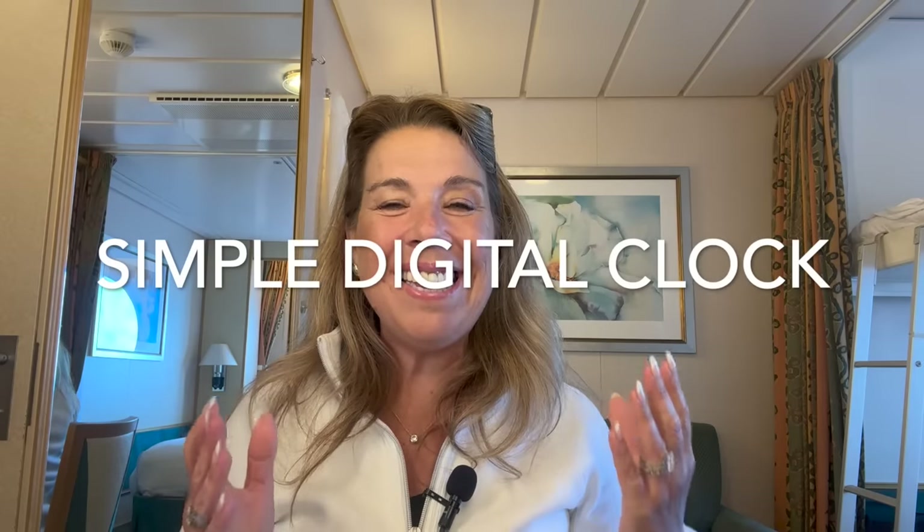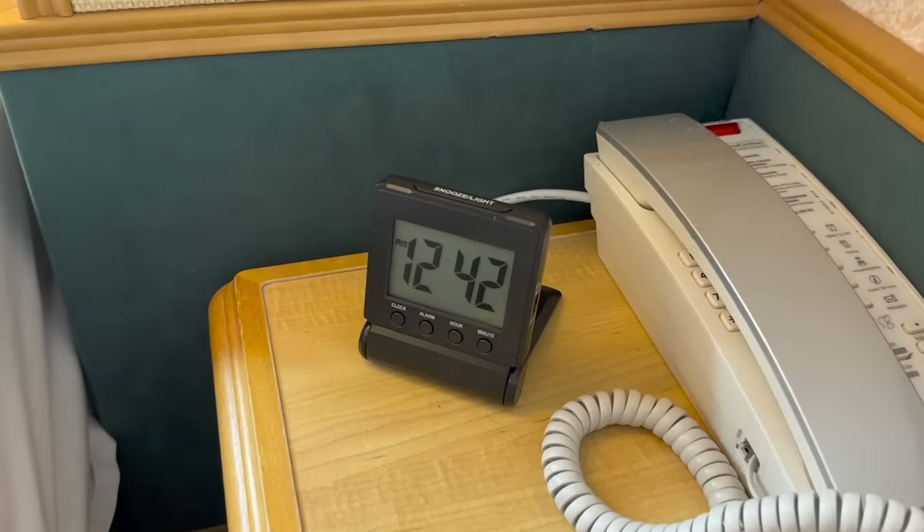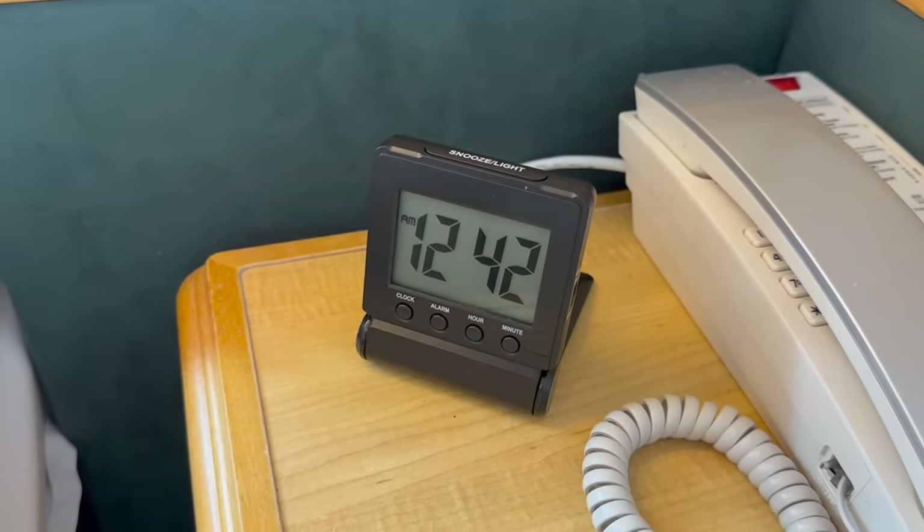Something very old-school that we bring on every cruise is a digital alarm clock — a very simple one that I'll link below. I don't think we've ever replaced the battery in years. Another cruiser favorite you might want to bring is a motion sensor night light; unfortunately I left mine on a cruise a couple of cruises ago and really should get another one, especially when you're not in a balcony cabin.